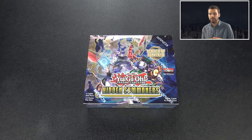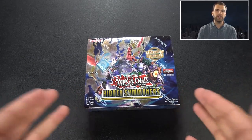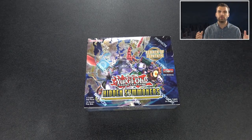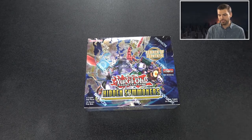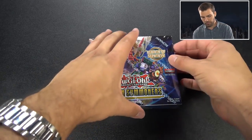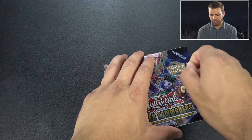We're doing something new on simplyunlucky.com too - we have deck bundles. If you guys are interested in getting a Prank Kids deck together or getting your Sacred Phoenix deck together, we actually have bundles already prepared for you guys to check out as well. Alright, let's get straight into this booster box.